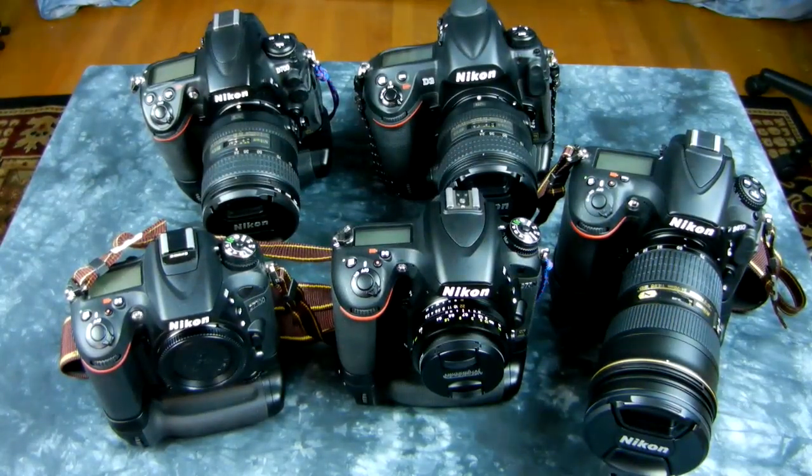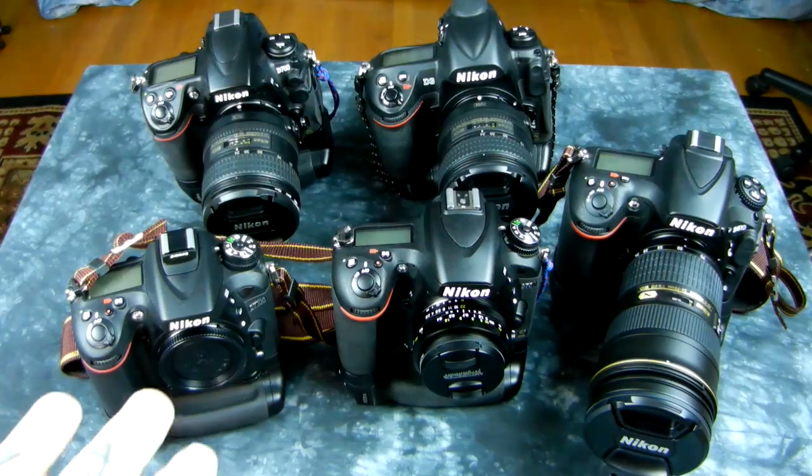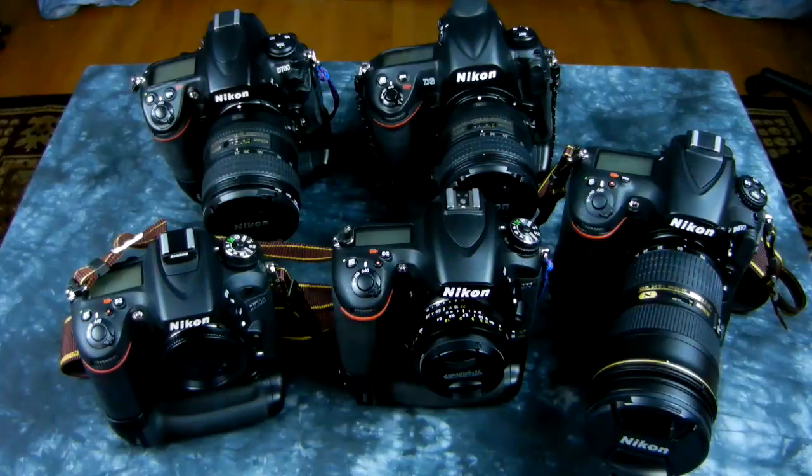It's the end of the year 2015. Let's go for a rundown and take a look at some of Nikon's current cameras and some that are not current, but the only ones that I can recommend. I have in front of me the D7100, the Nikon D750, Nikon D810, Nikon D700, and Nikon D3.